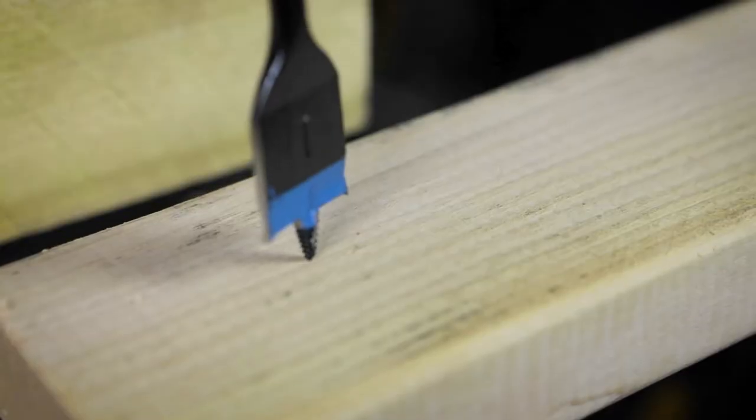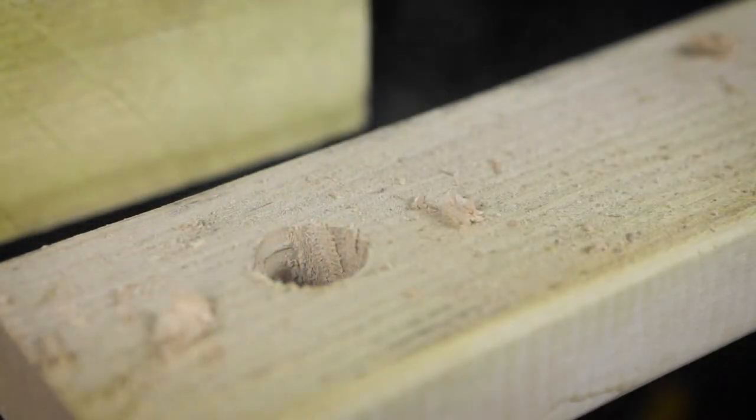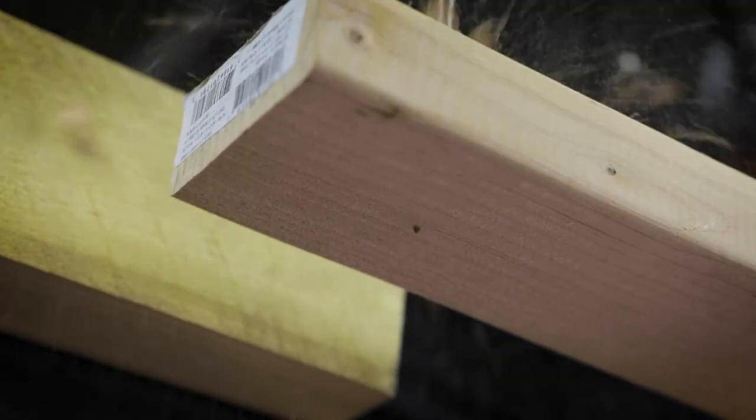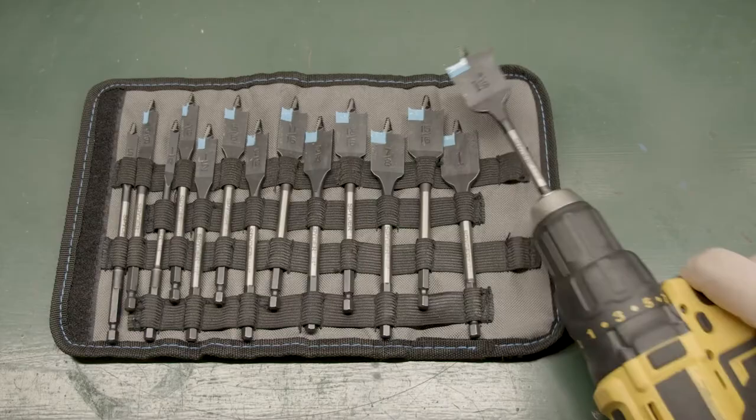Hi, I'm Matt with Spyder. I'm going to show you some of the differences between our Stinger wood boring bits. The Stinger Spade bit auto feeds through the material. It's fast, has moderate hole blowout, and is an economical solution for someone that wants to make many different hole sizes.